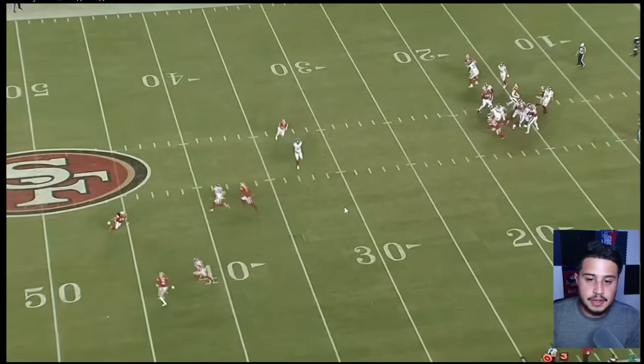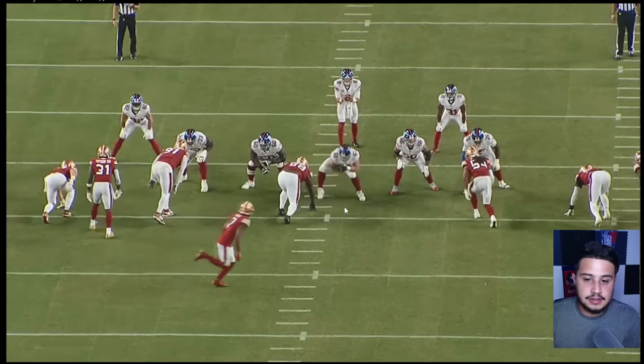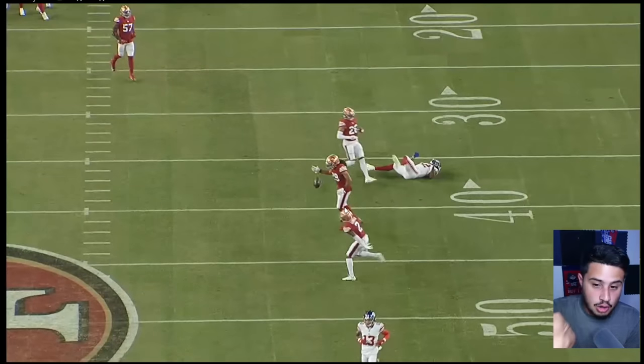Those throws to Waller and Hyatt — you've got to make them as a 40-million-dollar quarterback. That's all I got for you guys today. I know this may have been a longer one, hopefully it's not too long. If you guys want to see the defensive film review, let me know in the comment section below. If you want me to show individual players again, let me know. I'm Kid Blue and I'll see you guys in the next video.